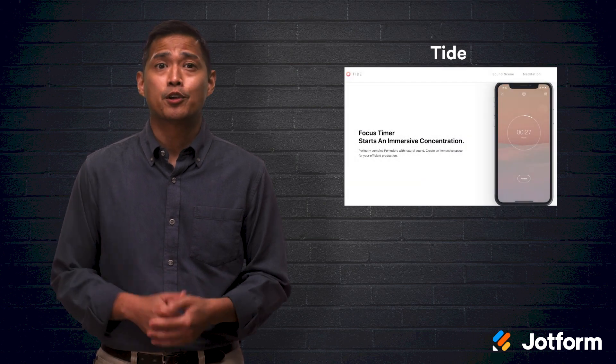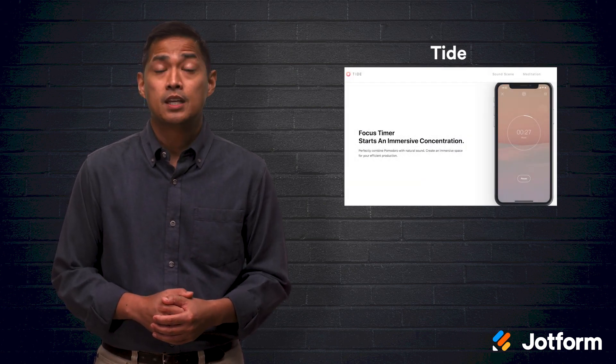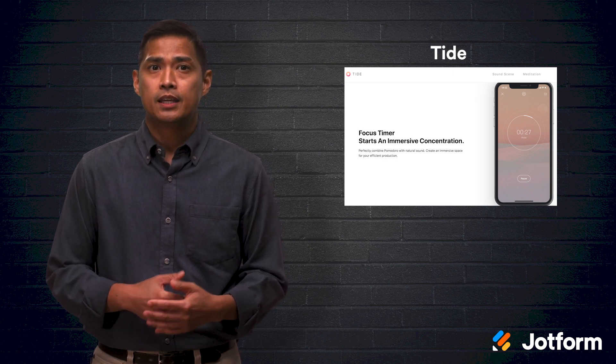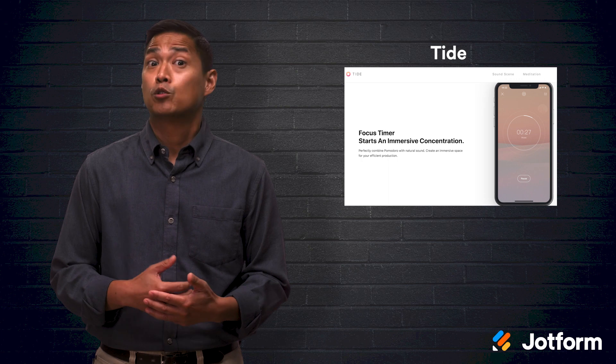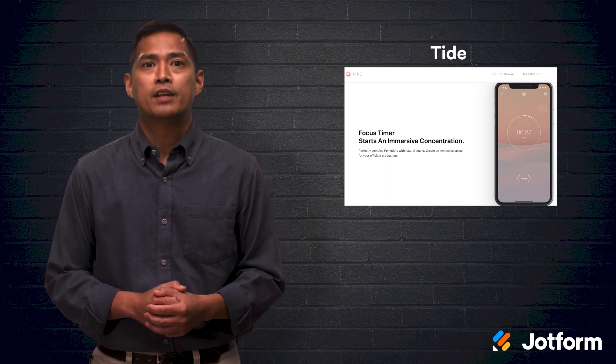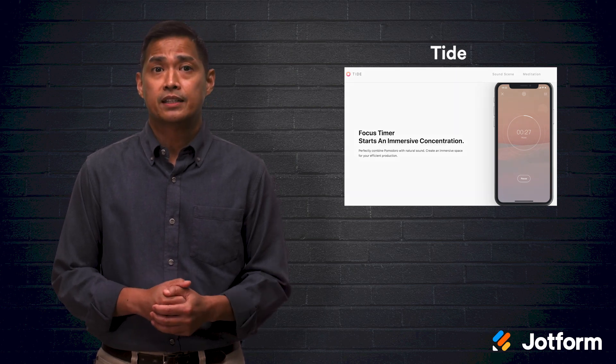If work and productivity stresses you out, the Tide app is right up your alley. This app combines productivity with relaxation — it pairs a Pomodoro timer with natural sounds to keep you focused, and also helps you track your sleep and relax through meditation. Tide is free to use on iPhone, Android, and Chrome, with in-app purchases starting at just $0.99.